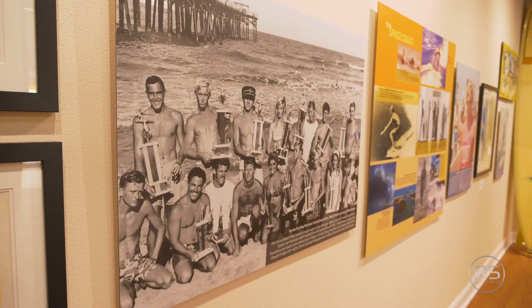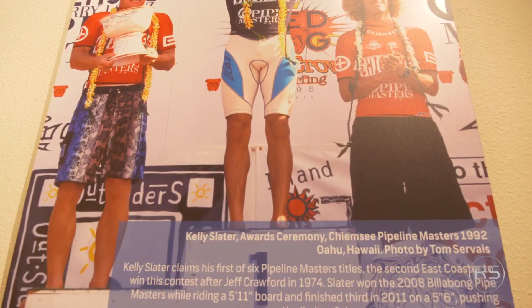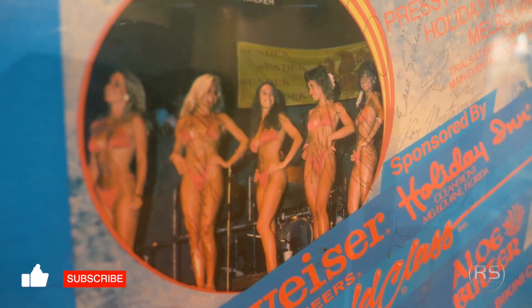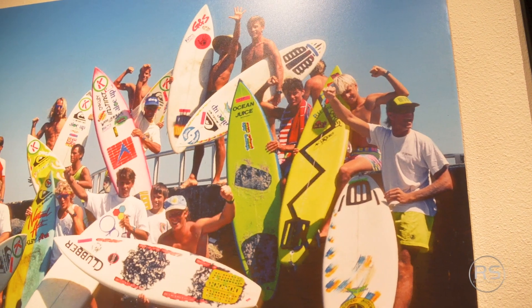Speaking of icons, there is a museum here as well, and Florida is very rich in surf history — you've got to check it out while you're here. Kelly Slater was born and raised here in the waters of Cocoa Beach, and you can definitely find some incredible memorabilia while you're here visiting the museum.